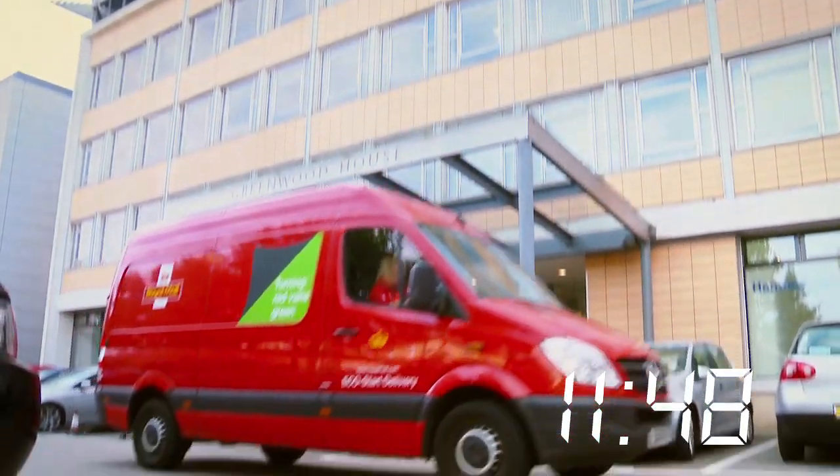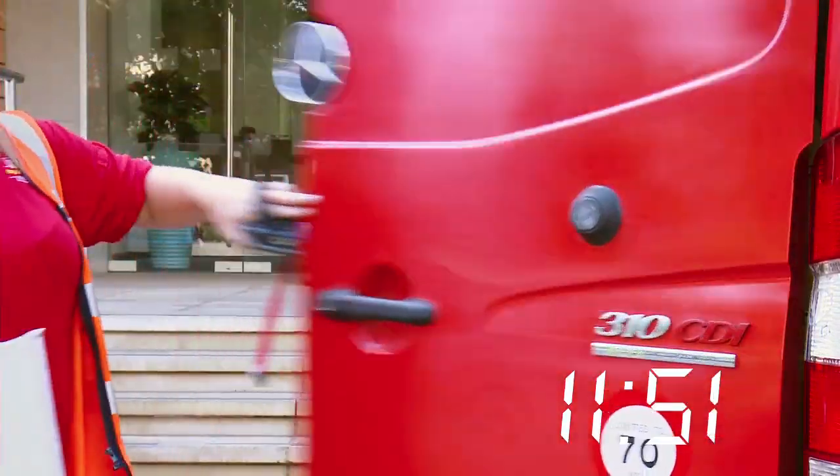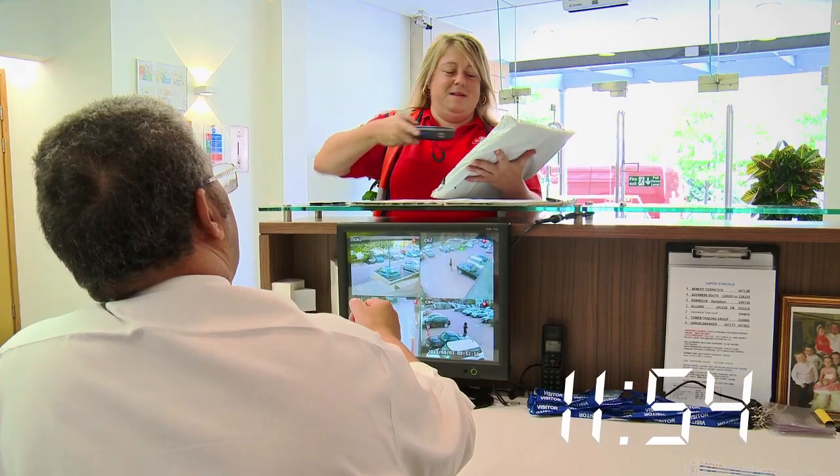As well as replenishing stock, Royal Mail Relay can deliver urgent documents to head offices and branch networks.